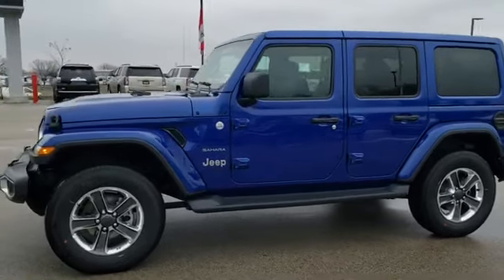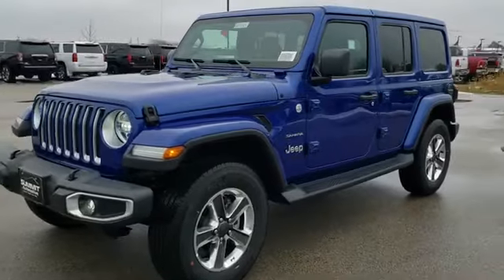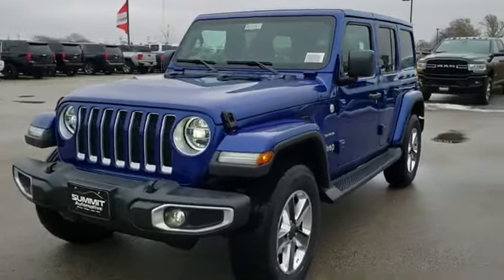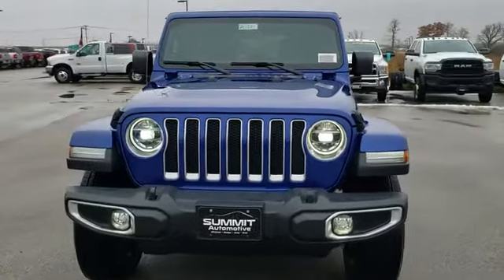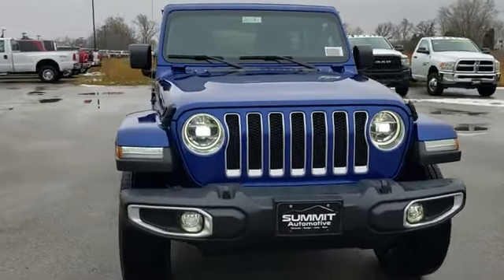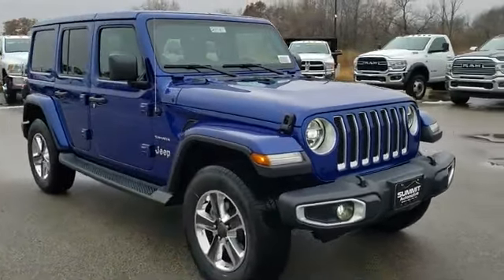Hey, this is Brett with Summit Automotive in Fond du Lac, Wisconsin — your new and used Jeep Wrangler Headquarters. Today we are checking out this brand new 2020 Jeep Wrangler Unlimited Sahara in Ocean Blue Metallic.